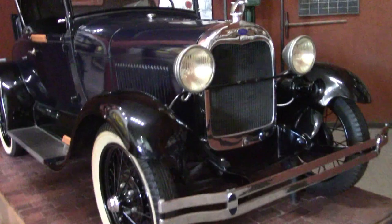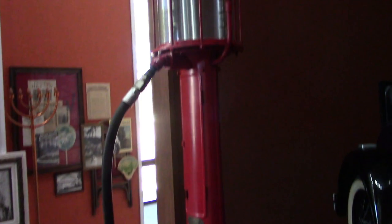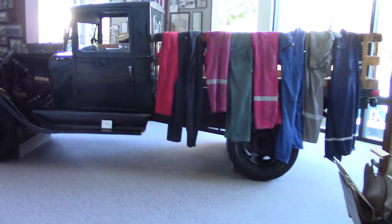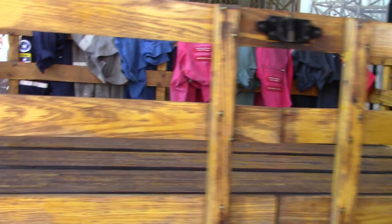They have this old Ford inside — doesn't say what model it is. And this old gas pump. And the typical home from the old days. And here's another vehicle, a truck with a wooden bed.